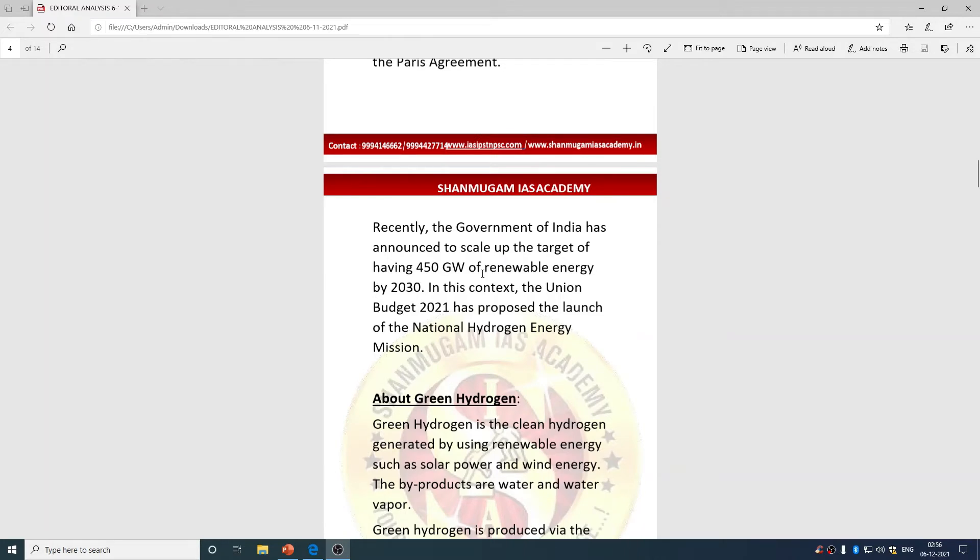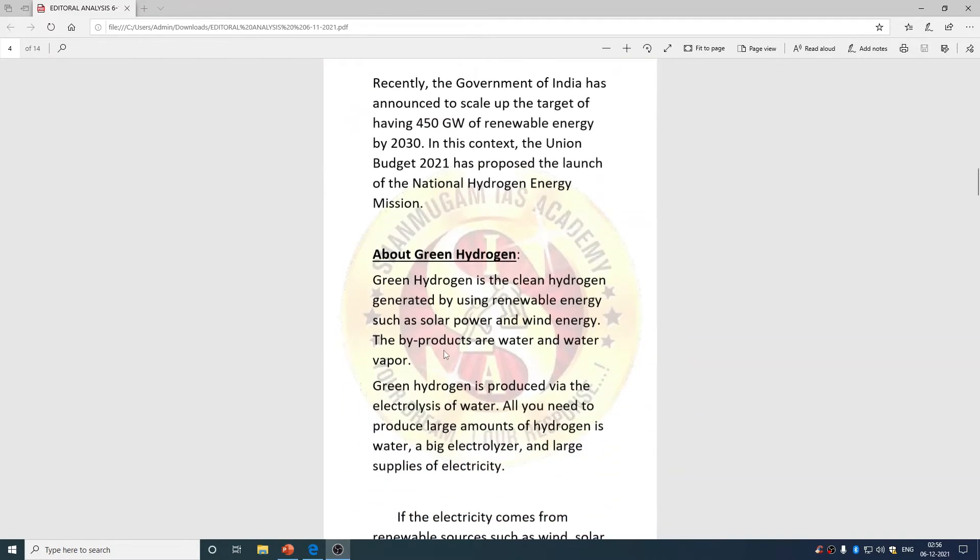Earlier the target was 400 gigawatt, now it is increased to 450 gigawatt by 2030. In this context, the Union Budget 2021 proposed the launch of the National Hydrogen Energy Mission. This is one of India's NDCs — they can ask you what India pledged in Glasgow and what the union budget proposed.